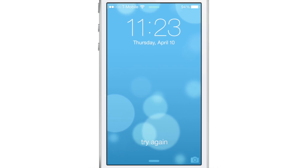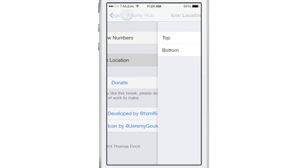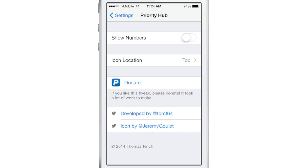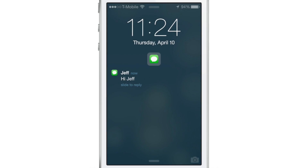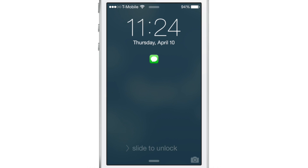It's all about organizing your notifications on your lock screen according to the app. Here's the icon location — I'll set that to top, and I'll also turn off the numbers that show the count of all the notifications you receive for any particular app. So no count, and you see the icon is now located at the top of the screen. You can still tap between the two to switch between all the notifications for that particular app.